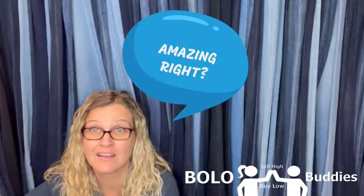Hey Bola Buddies, thanks for watching. Home-time reseller — $600 for a My Little Pony. Amazing, right? All right, let's get started.